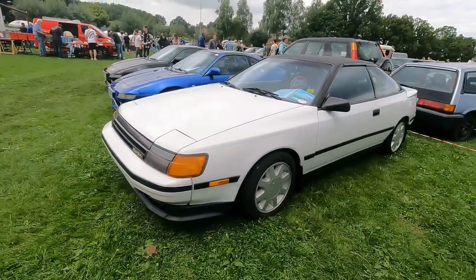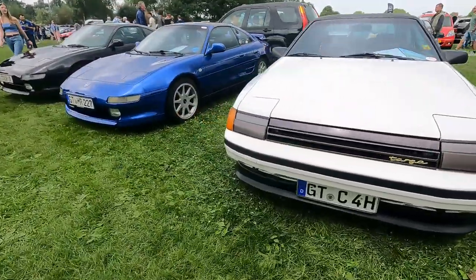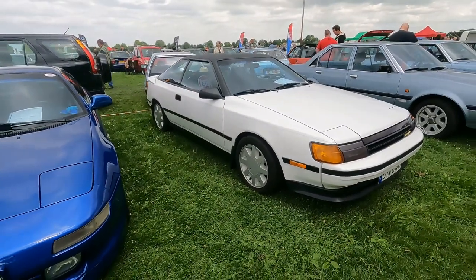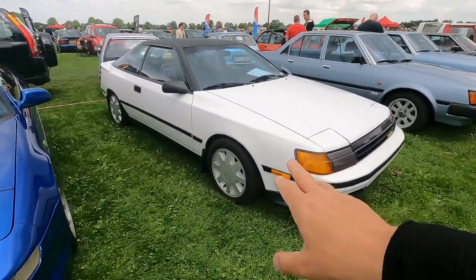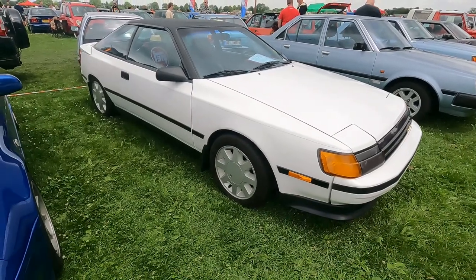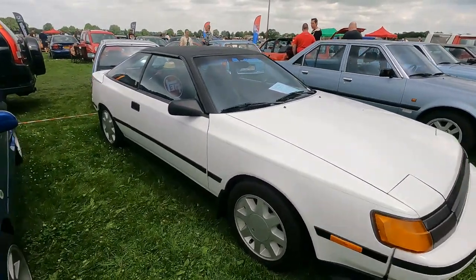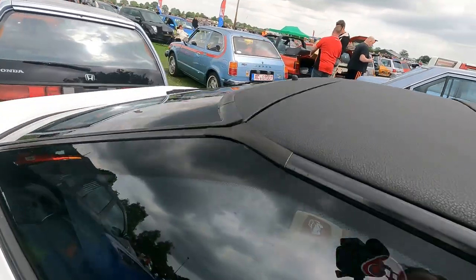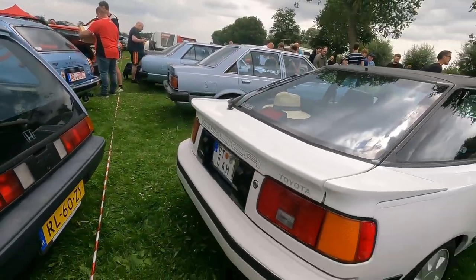It's a US-spec car, hence the bright yellow indicators — I think those are driving lights right there. Cool looking car. The vinyl roof by the way looks a bit out of place on the sporty Celica.